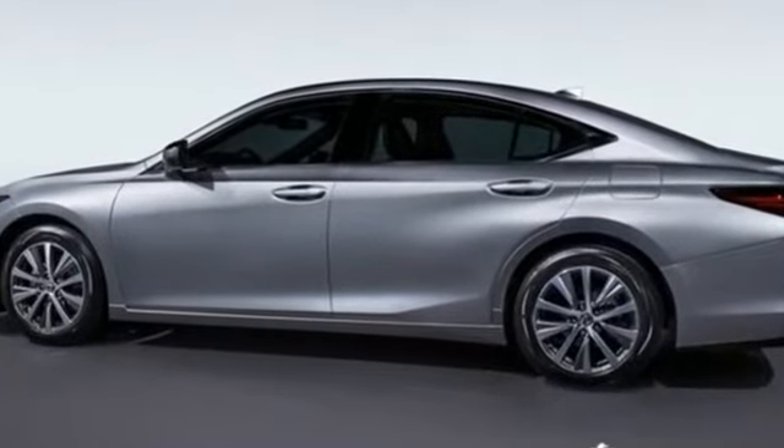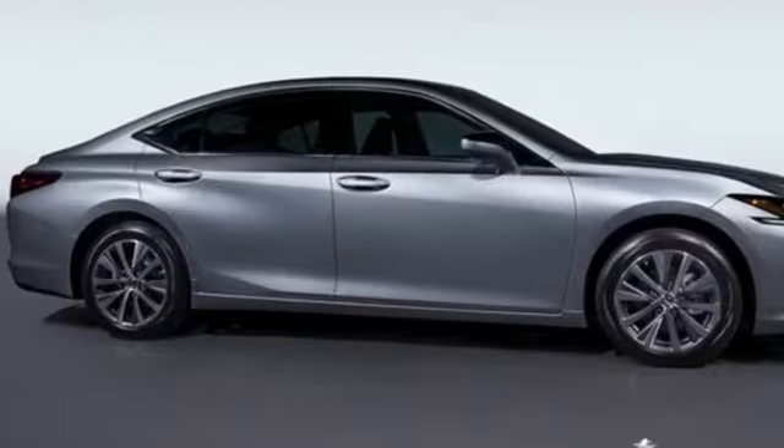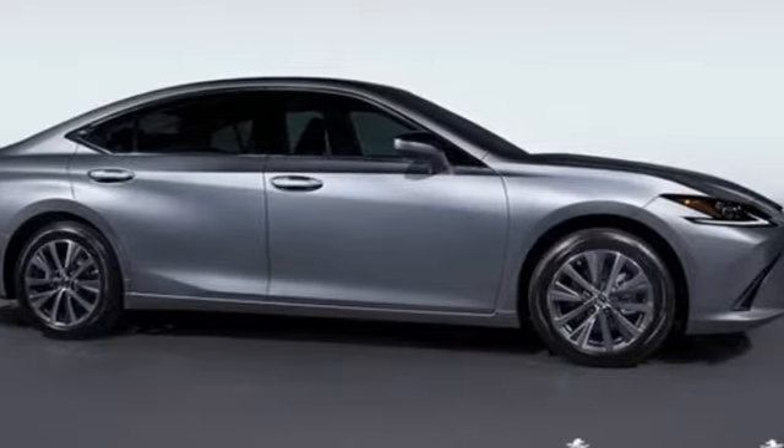Live a lifestyle that leaves a lasting impression in this Lexus. There's even more to see in person. Take it for a test drive today.